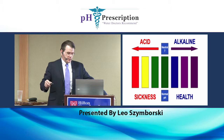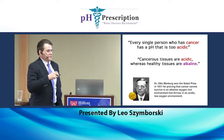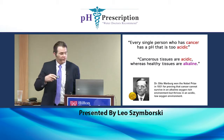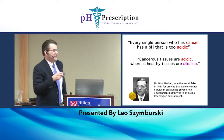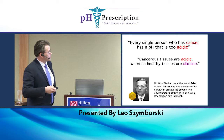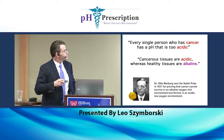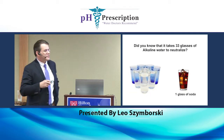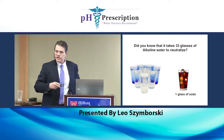Dr. Tennant talks a lot about that. Otto Warburg was a Nobel Prize recipient in 1931 for proving cancer cannot survive in an alkaline, oxygen-rich environment. So it's very important that we get our pH up.